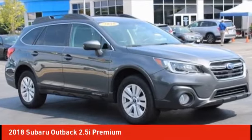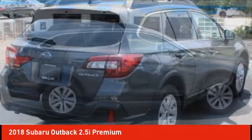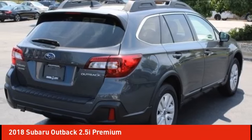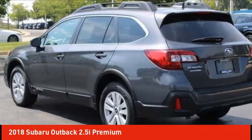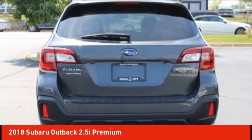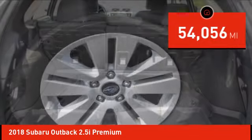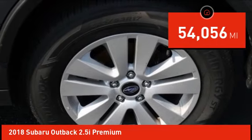Stop by and take a look at the 2018 Outback. Take the go-anywhere capability of all-wheel drive and plenty of room for cargo and companions and you've got the Subaru Outback. Let the adventure begin, and it is priced below $25,000. This vehicle has less than 55,000 miles.